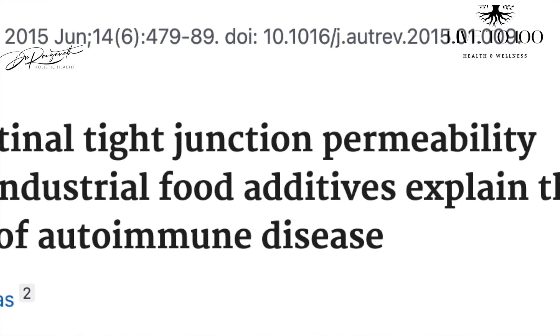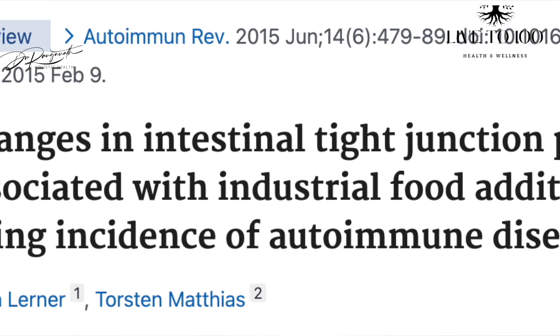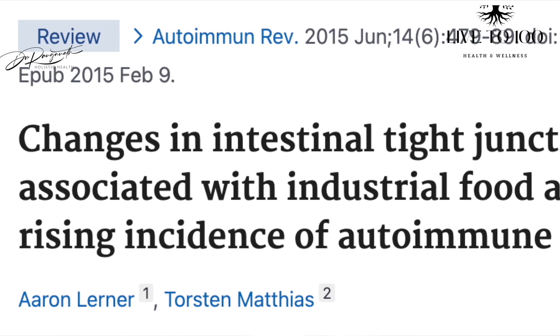When the immune reaction is continuous and severe, the body's defense mechanism fails to recognize between the body's own cells and foreign substances, leading to autoimmune reactions — where immune cells attack the body itself. This leads to autoimmune conditions like rheumatoid arthritis, psoriatic arthritis, eczema, and skin allergies. Food additives have also been linked to obesity and development of other chronic diseases like diabetes.